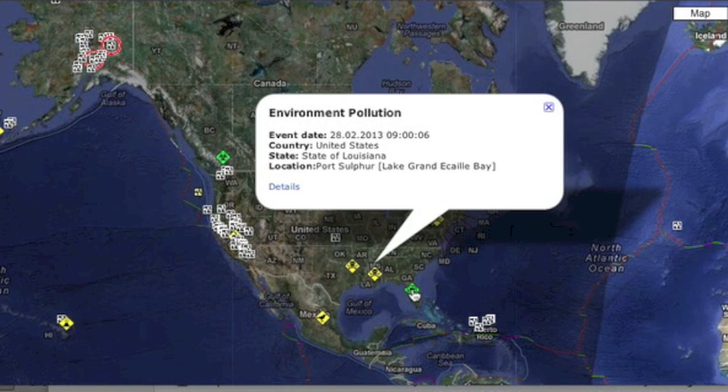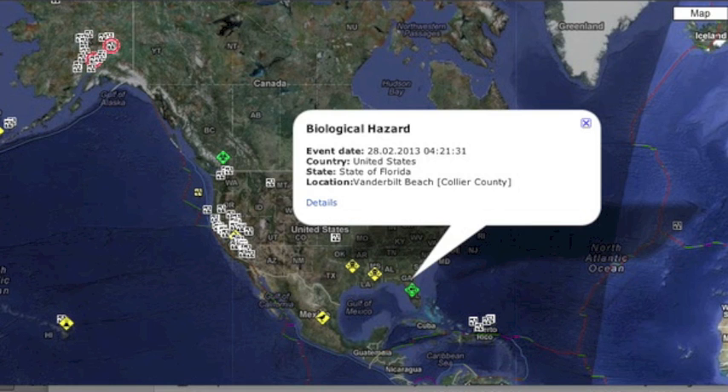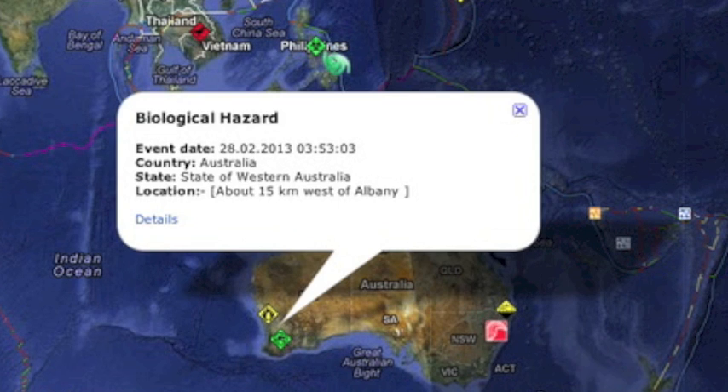There's a minor oil spill in Port Sulphur, Louisiana. Got some red tide in Florida. Same goes for Southwest Australia.